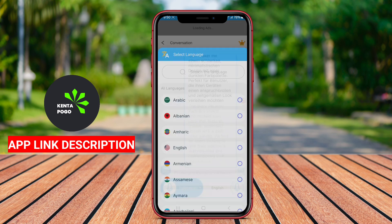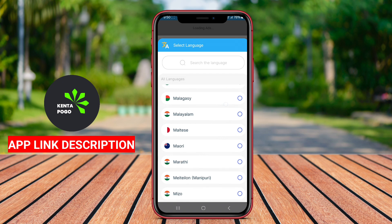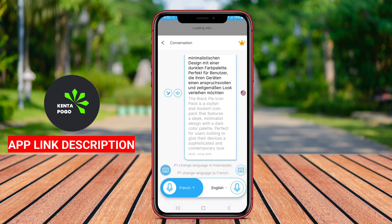Overall, AI Voice Translate is a powerful tool for anyone needing quick and accurate translations, enhancing cross-cultural communication and fostering connections in an increasingly globalized world.